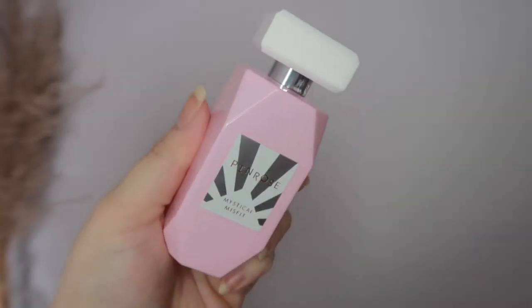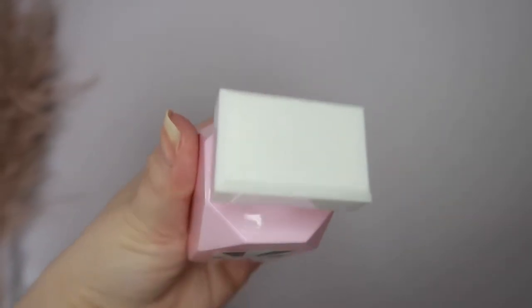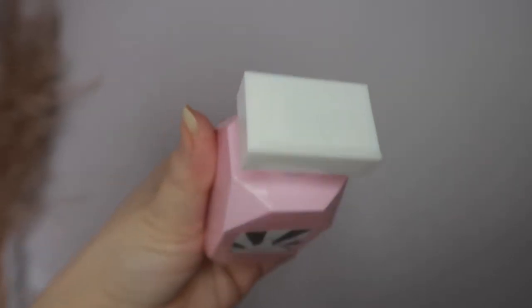I'm talking about the Pinrose Mystical Misfit, and this is the eau de parfum. I see this everywhere in Sephora — they have a huge line of perfumes and I always see this but I never really picked it up because I didn't know the smell. For some reason they went on sale, I think it was around $50, so I decided to pick this up. Out of all the Pinrose perfumes, this has the most liked reviews.